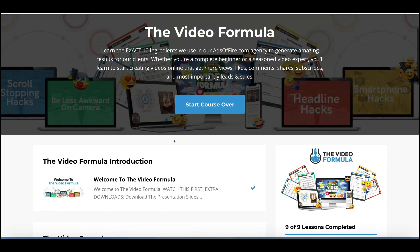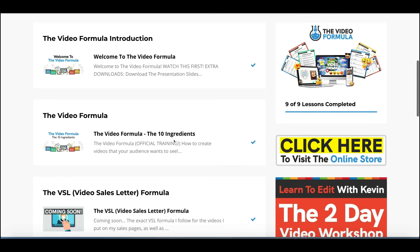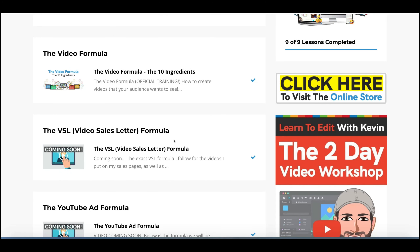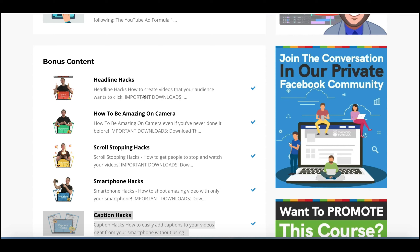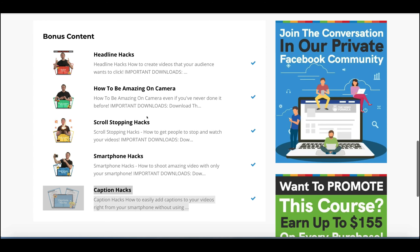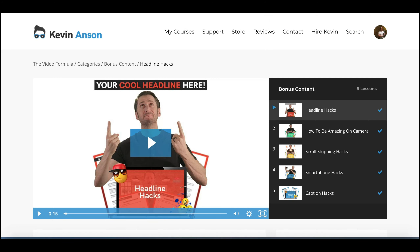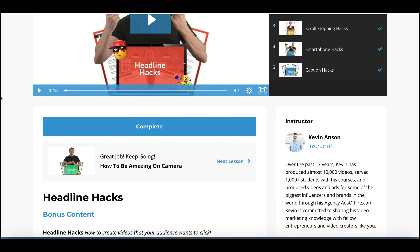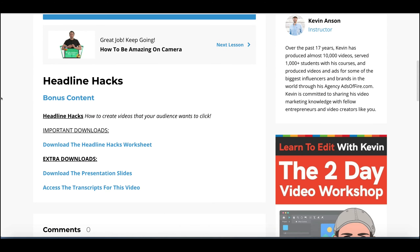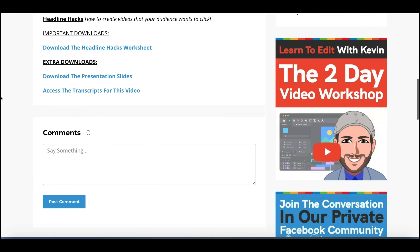He does YouTube ads, Facebook ads, and all that kind of stuff, and he's had some huge success. You may have seen his videos on Facebook because he does certain things and tricks which he teaches in this course that make him stand out. In terms of the overall content, there isn't a massive amount in here, but what is in here is purely no-fluff, actionable content. The bonus content includes headline hacks, how to become amazing on camera, scroll stopping hacks, smartphone hacks, and caption hacks.